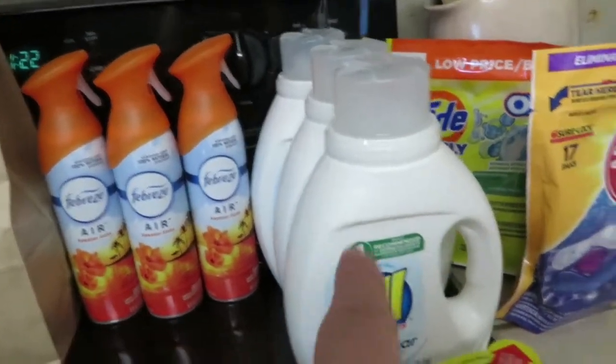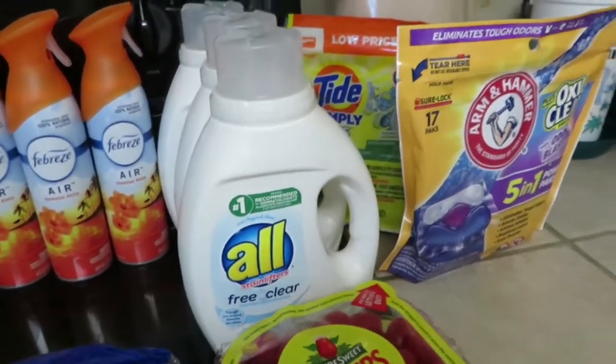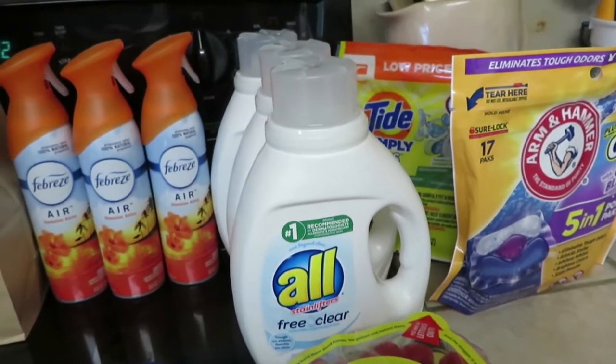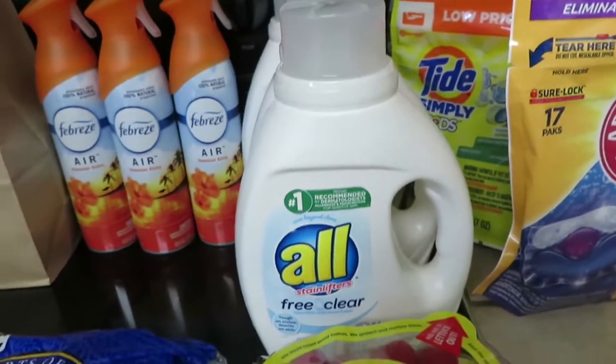These are $3 each and these are $4 each. I got some really good deals for my prepping area in my house, so I'm real happy with this deal here.